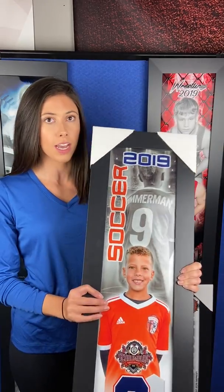Hi, this is Amber with Ultimate Team Products and today we are reviewing our custom individual and buddy posters — this one being our individual poster and this one being our buddy poster.